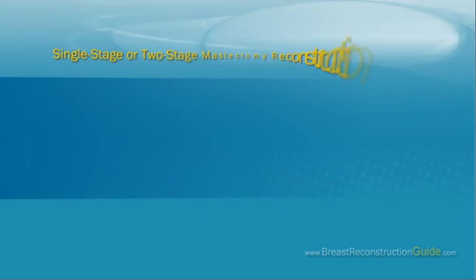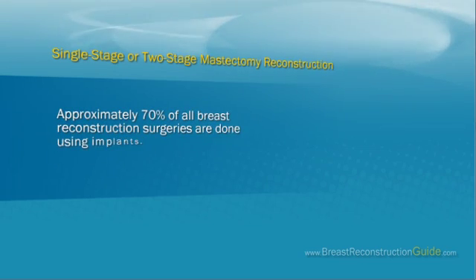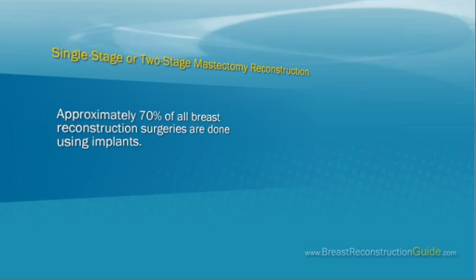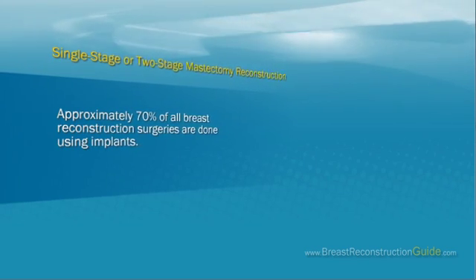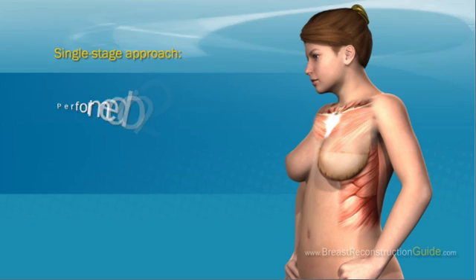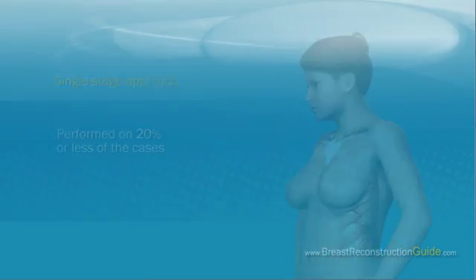Single-stage or two-stage mastectomy reconstruction. Approximately 70% of all breast reconstruction surgeries are done using implants. If you've decided on breast reconstruction with implants, the procedure can be performed in one or two stages. The single-stage approach involves placing the implant under the skin and muscle tissue which remains after the mastectomy, without the need to expand the tissue in any way. This technique is performed in less than 20% of cases.